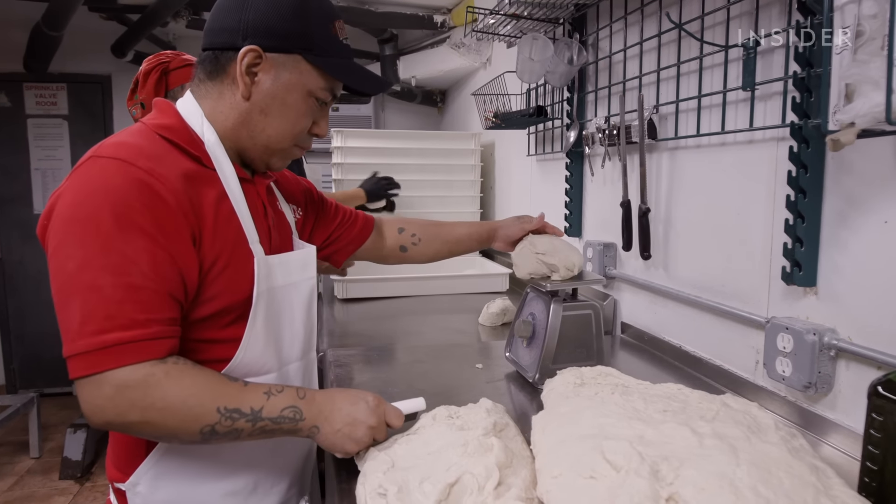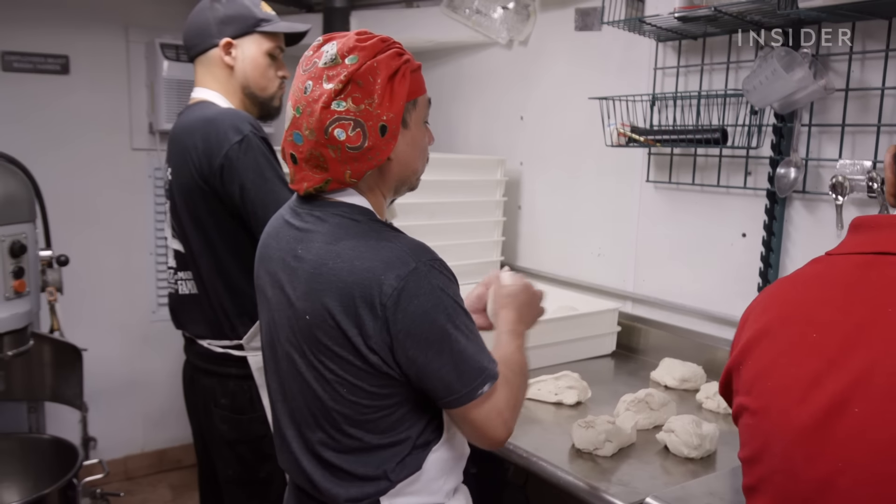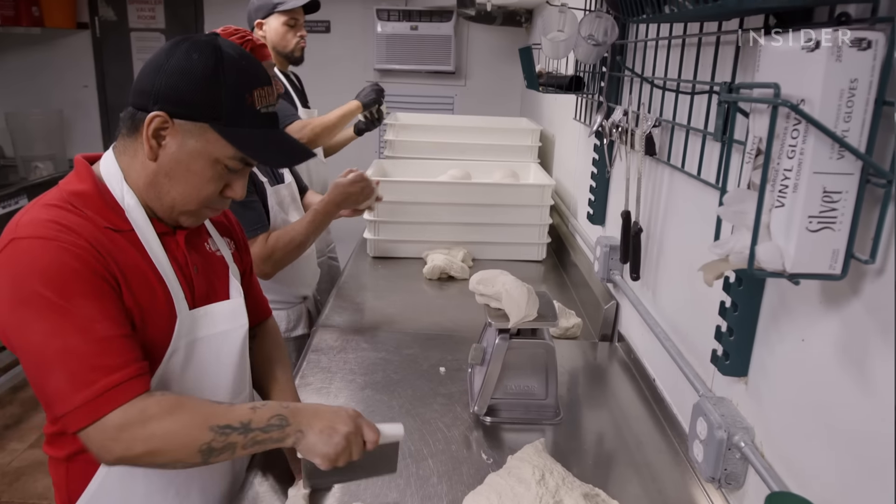They know what they're doing and it's almost like a healthy competition down here to race — like, let's go, keep up with me, I'm rolling, you've got to cut faster, let's go.